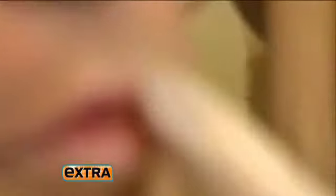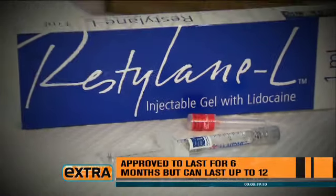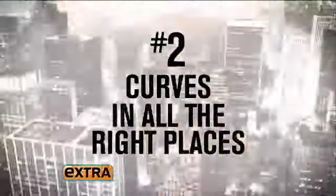The first: perfect lips. Turn that frown upside down and turn back the clock. Properly filled lips can enhance a face and make the face look younger, softer. But did you know the only FDA-approved filler for the lips is Restylane?